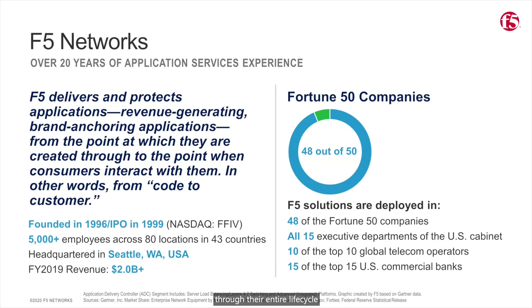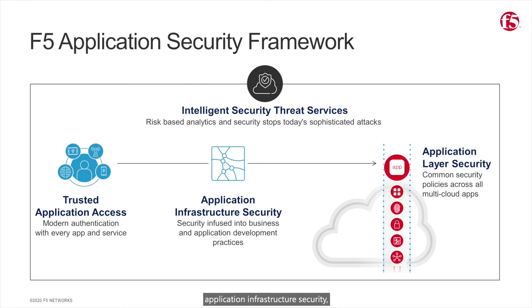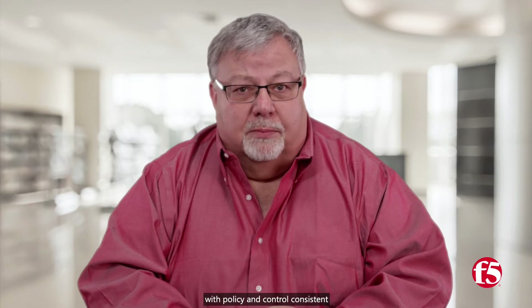F5 powers applications from development through their entire lifecycle across multi-cloud environments, so our customers can deliver differentiated, high-performing, and secure digital experiences. We make your applications faster, more reliable, and secure. F5 provides application layer security, application infrastructure security, intelligent security threat services, and trusted application access, which is about preventing unauthorized access to applications since they are critical to protecting intellectual property and data. Our extensive security portfolio frees developers to focus on application business logic and user experience, but also provides world-class threat protection with policy and control consistent across on-premises and cloud environments.